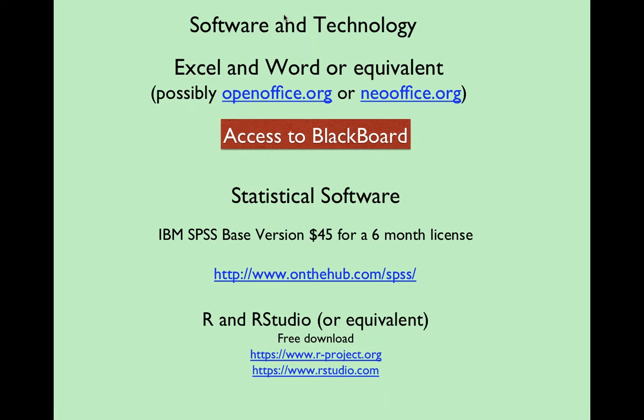Now, statistical software. For SPSS, we have three basic options. Starting with actually buying the software: there are two versions adequate for our work. One is the base version, which costs about $40–$45 for a six-month license from the IBM site. There's also the grad pack version, which has a few more functions including linear regression and costs about $15–$20 more.